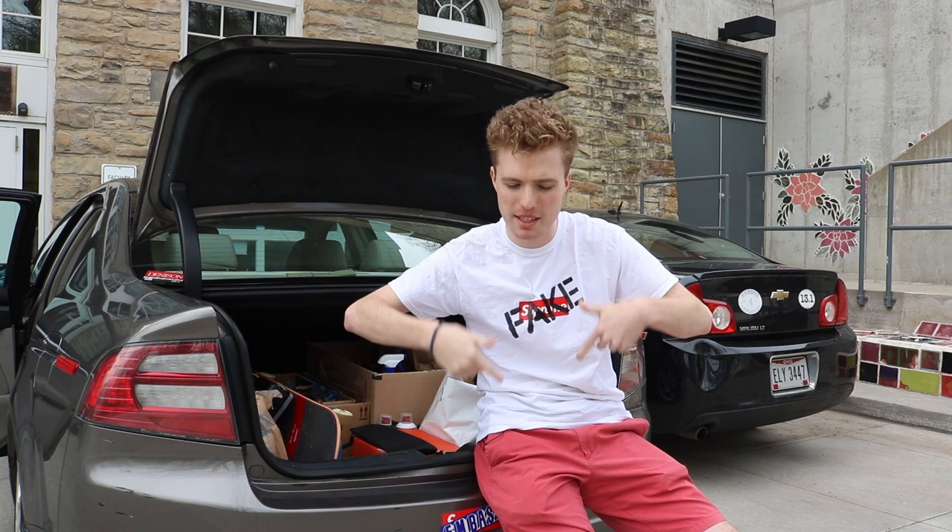So I figured while I'm cleaning it out today, I would give you guys a list of the top five tools that I always carry around in my car for any project I'm working on. If you're interested and want to pick any of these things up yourself, I'm gonna leave some links down below to places that you can get them. With that said, let's get into the video.